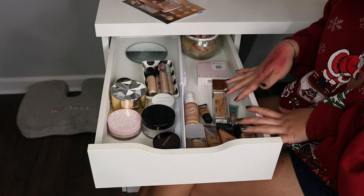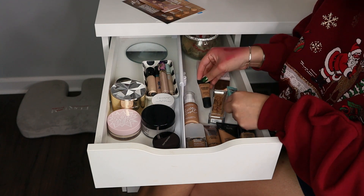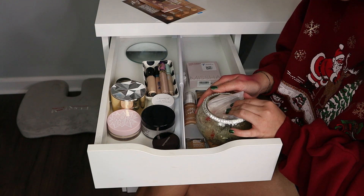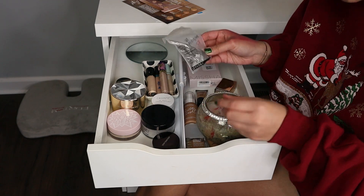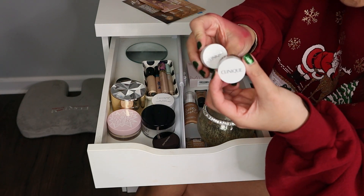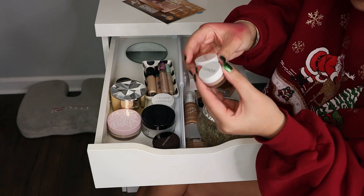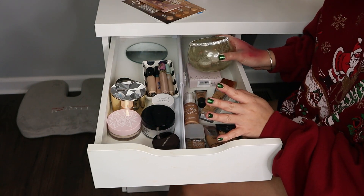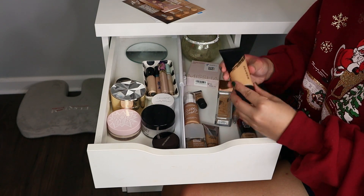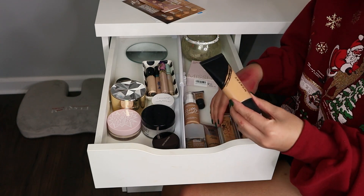I have seven full-size foundations and two mini sizes, plus a bunch of samples in the back. I rarely go into the samples and they're at least two years old, so as painful as this is, I think they have to go. I'm keeping the Clinique Stay Mats mostly because I really like the jars, and they're great for travel. I'm also getting rid of the Morphe foundation — I kept it because I liked how full coverage it is, to potentially mix with other things, but I have plenty of full coverage foundations and ended up never using it.